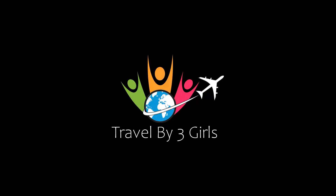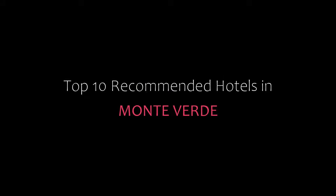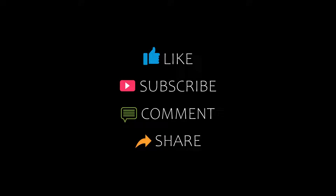Hello friends, welcome back to my channel. Now you are watching the top 10 recommended hotels in Montevideo. Please subscribe to my channel and don't forget to like, share and comment. Let's start the video.